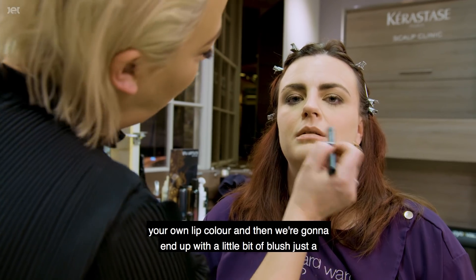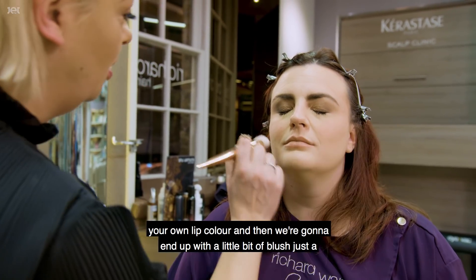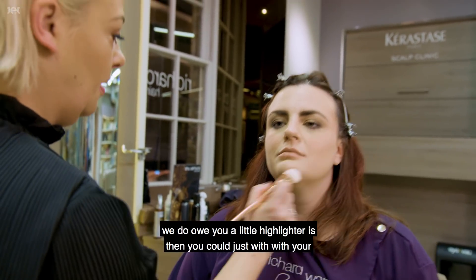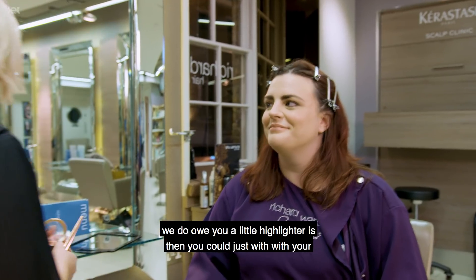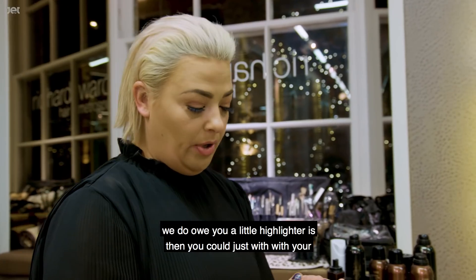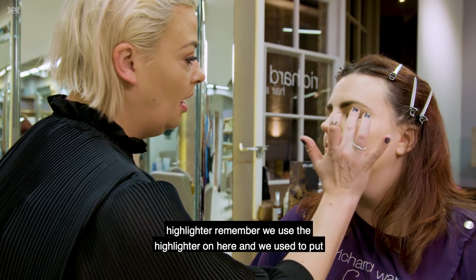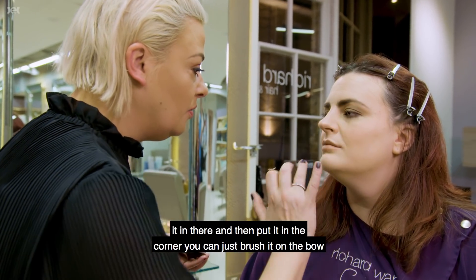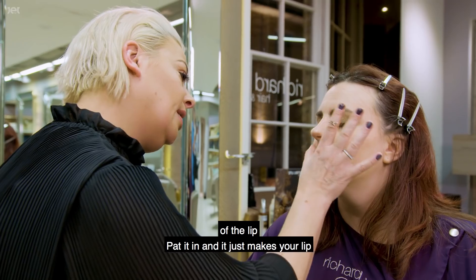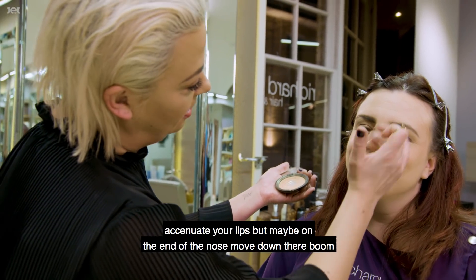We're going to finish with a little bit of blush - just a couple of dots across the cheeks. One final tip: take the highlighter we used on the brow bone and in the inner corner, and just brush a little bit on the bow of the lip and pat it in. It just accentuates your lips beautifully. You can also add a touch on the end of the nose, and we're done!